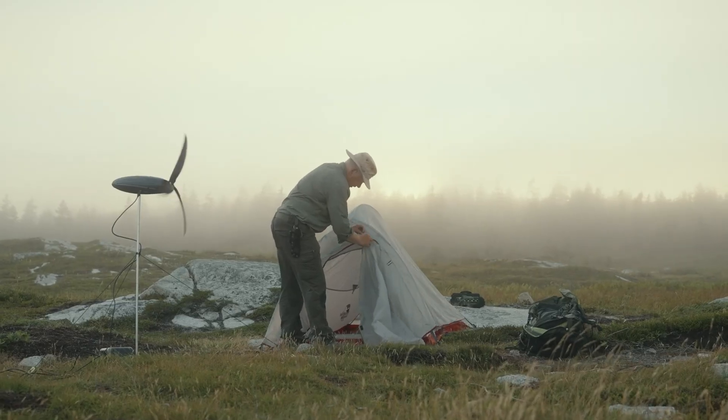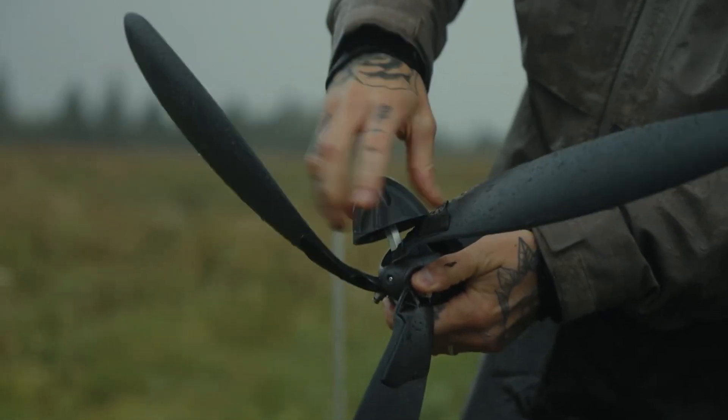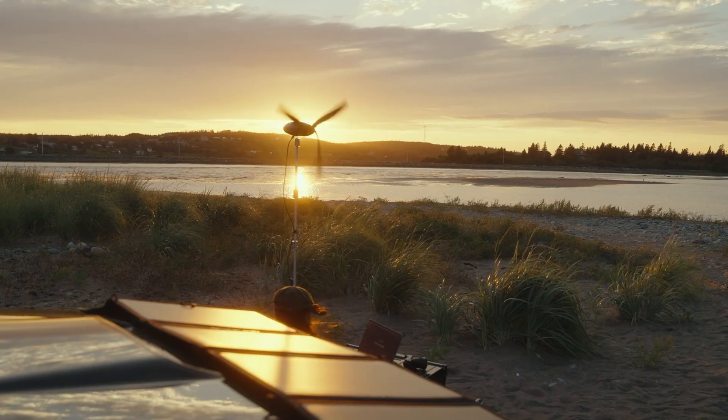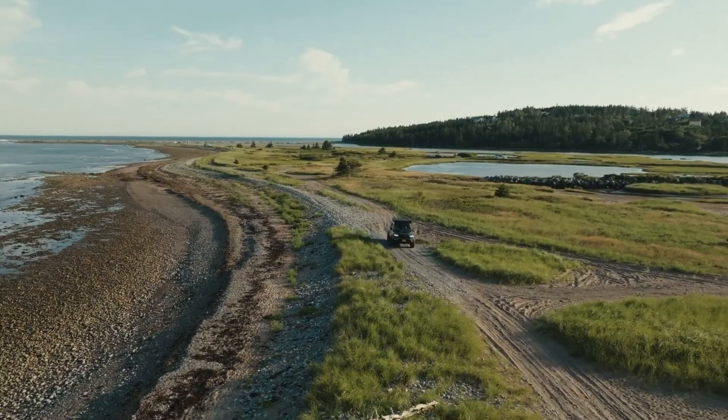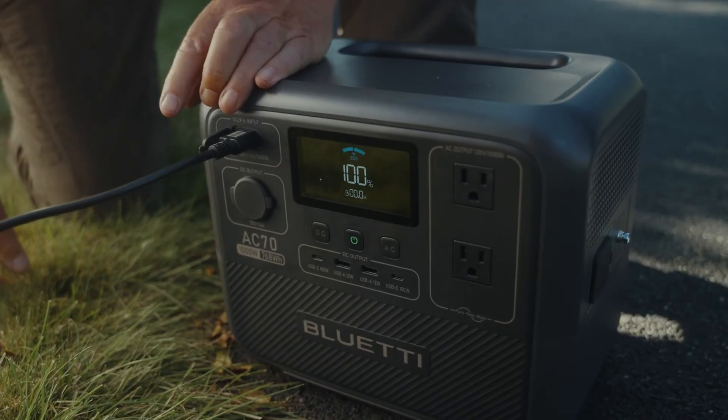Equipped with a built-in 12,000 milliamp-hour battery, the Shine 2.0 stores energy for later use, keeping your devices charged even after the wind dies down. A dedicated Bluetooth app gives you real-time updates on wind speed, battery level, and performance stats, so you're always in the loop.